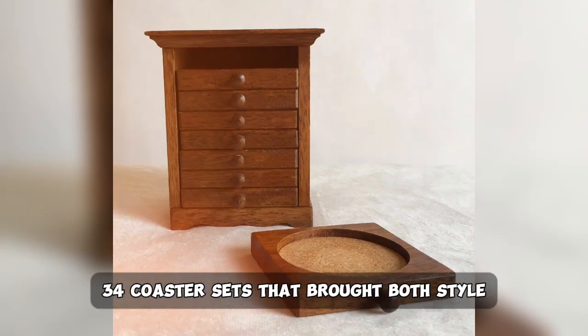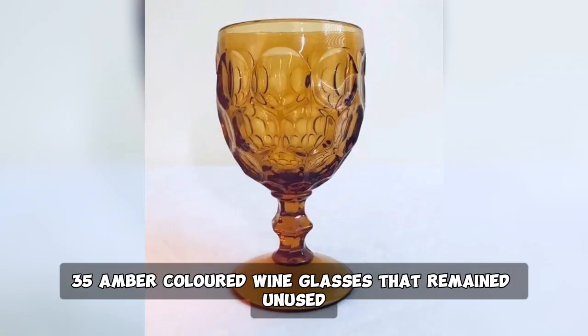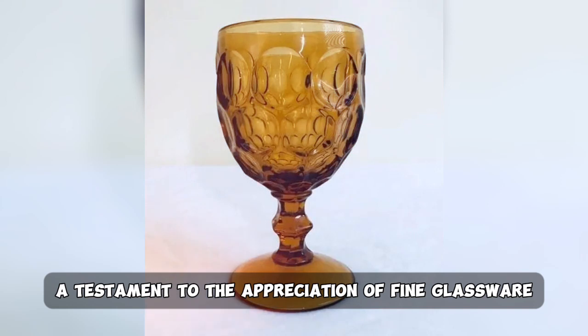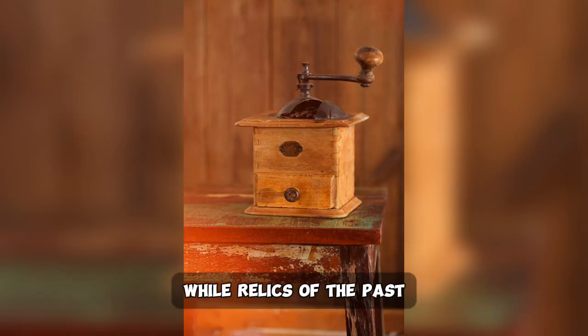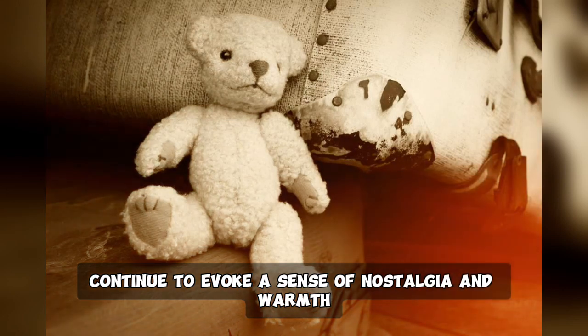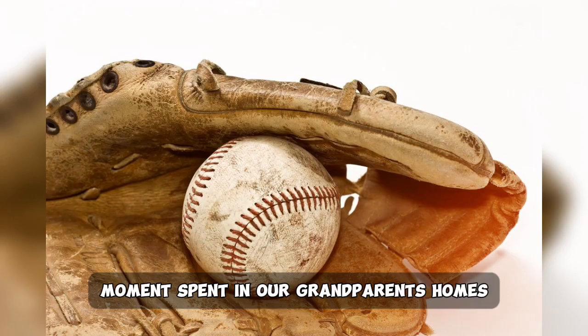34. Coaster sets that brought both style and practicality to the coffee table. 35. Amber-colored wine glasses that remained unused, a testament to the appreciation of fine glassware. These 35 items, while relics of the past, continue to evoke a sense of nostalgia and warmth, reminding us of the cherished moments spent in our grandparents' homes.